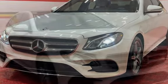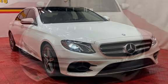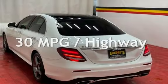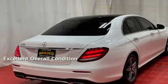This Mercedes-Benz has less than 77,000 miles on the odometer. Estimated fuel economy for this vehicle is 22 miles per gallon in the city, and 30 miles per gallon on the highway. This vehicle is in excellent overall condition.